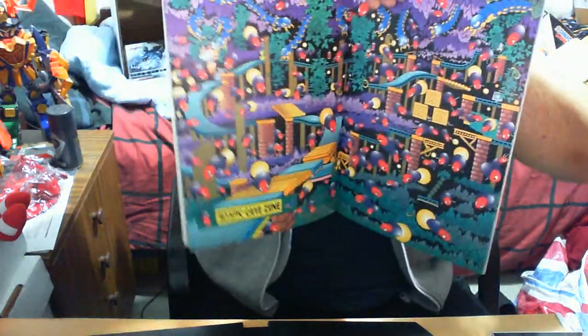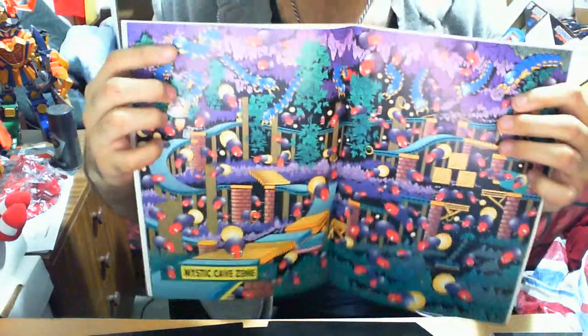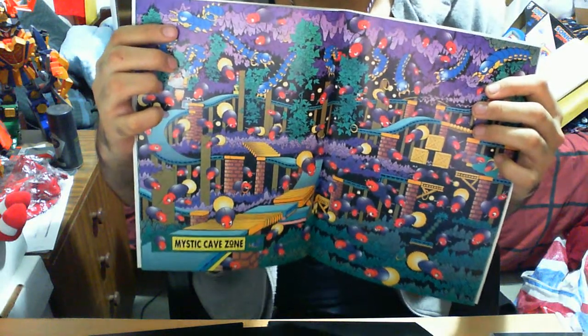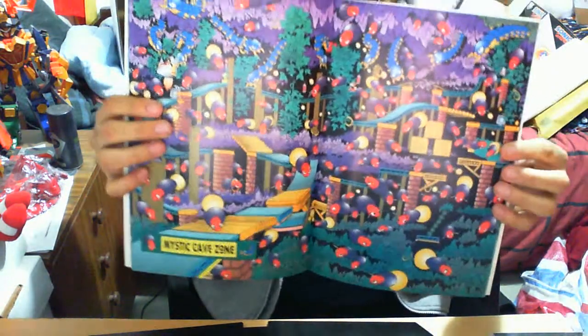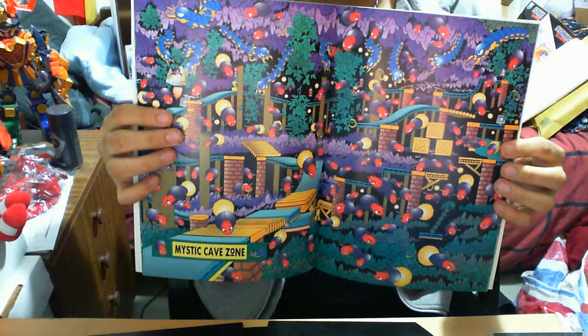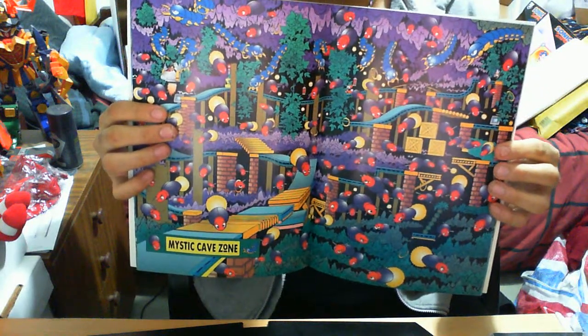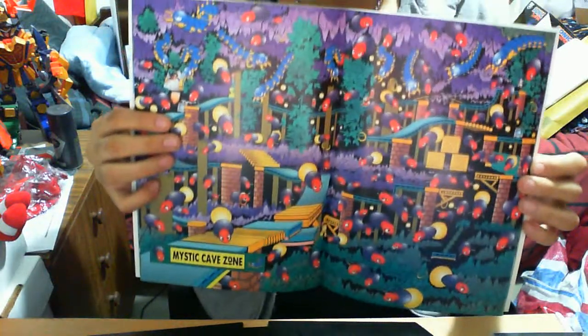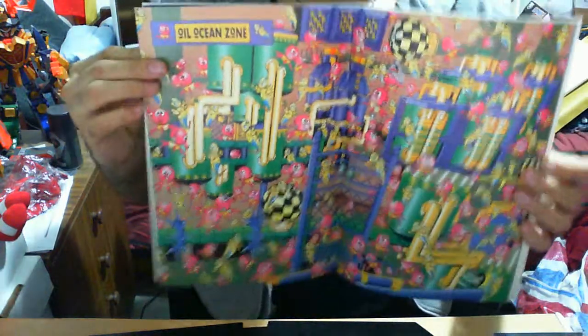Mystic Cave Zone was particularly fun to play. I extremely liked the backdrops especially. If you've ever played Sonic the Hedgehog 2 — which I highly recommend — it was like a crystallized cave. It really gave a different sort of atmosphere, blending between cave and hauntedness. I did like that mix; they really did well in terms of the art design.